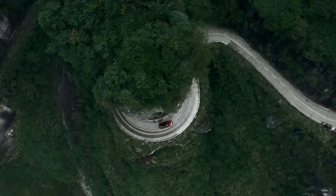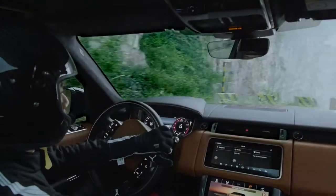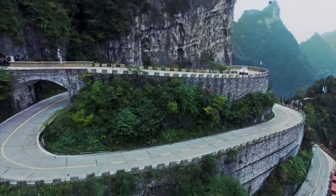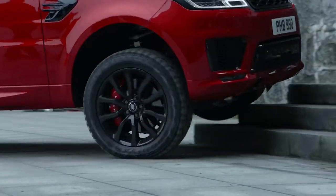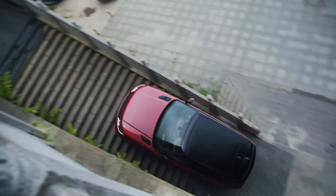The car is 100% what we would sell to a customer — it's a standard production vehicle with no modifications at all. Coming up the 99 Bends, it's in dynamic mode, it's in sport, and we're using the paddles on the steering wheel to change gear. When we come to the steps area, we'll alter the terrain response settings to mud and ruts. We're using the optional off-road tyres, which gives us a little bit more sidewall protection on these sharp steps.